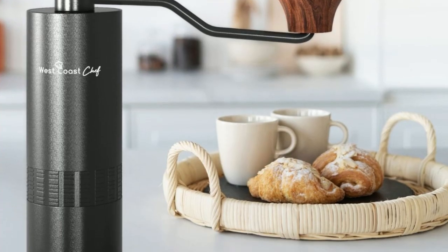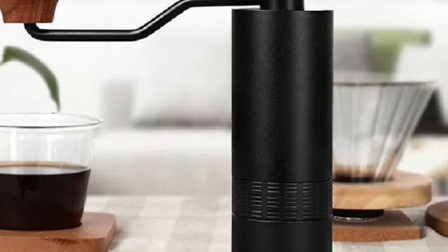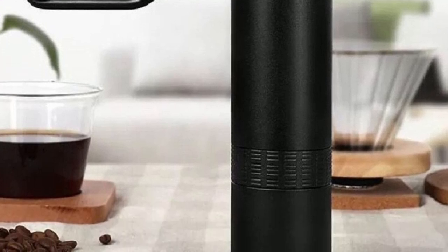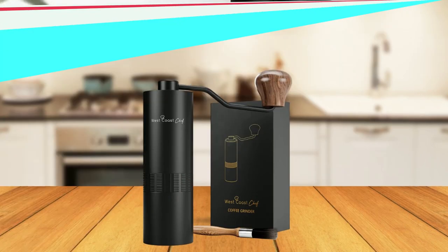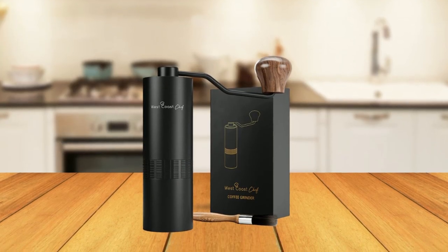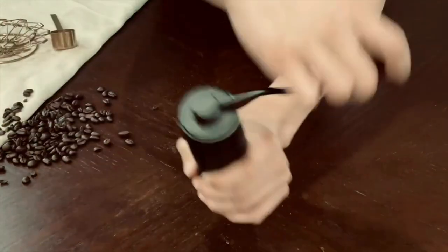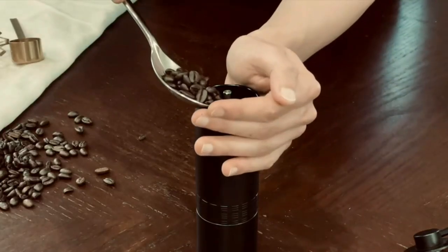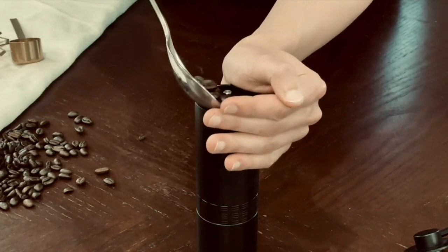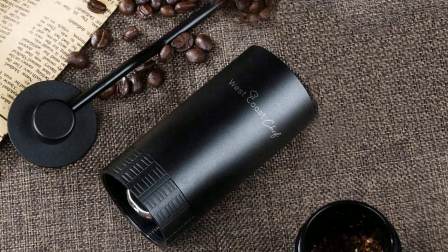The compact design of this grinder makes it perfect for both home and on-the-go use. The handle detaches, making the device more compact so you can take it with you wherever you go. This grinder also comes with a beautifully crafted wood cleaning brush, making cleaning a breeze. The full alloy and steel design sets it apart from competitors with cheap ceramic burrs that break over time. The West Coast Chef Manual Coffee Grinder is an excellent gift for coffee lovers, coming in a sleek gift box.